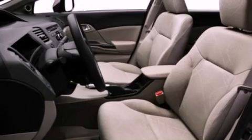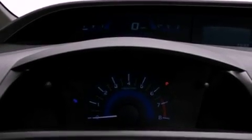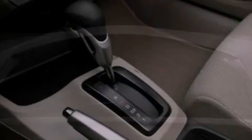Its top features include a sunroof, a low tire pressure indicator, traction control and stability control systems, aluminum wheels, and much more.